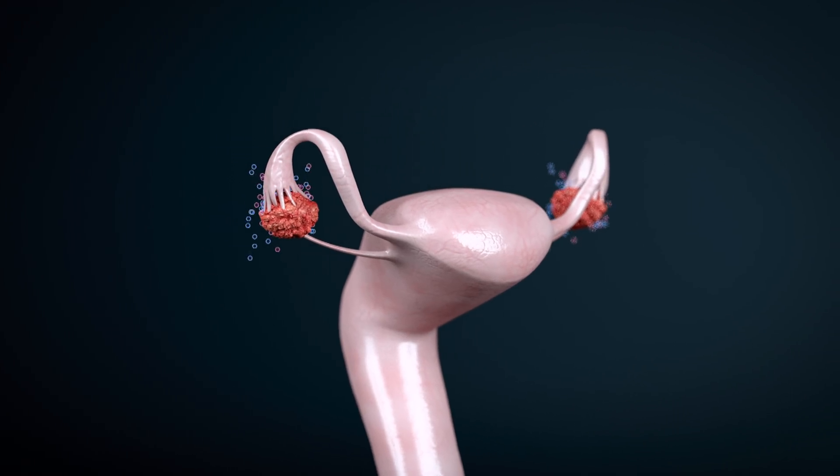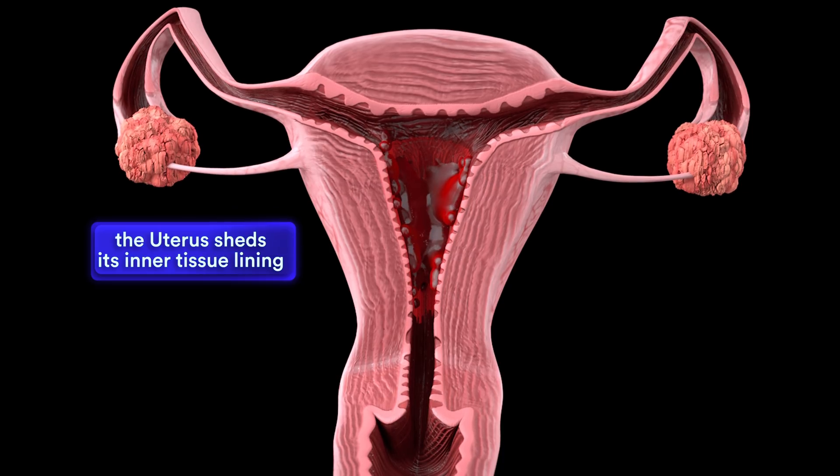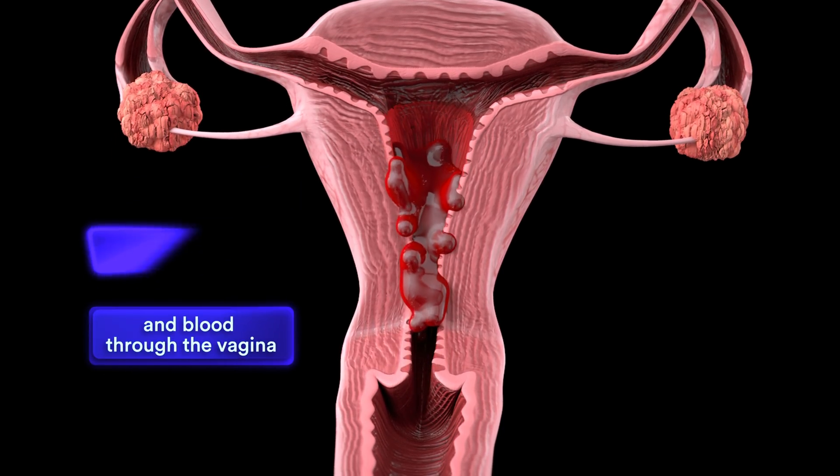Menstruation is caused by a dip in hormone levels, which occurs when the uterus sheds its inner tissue lining and blood through the vagina.